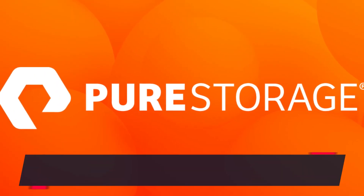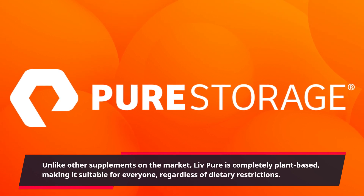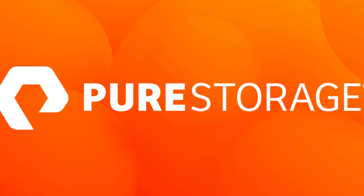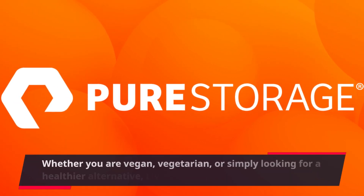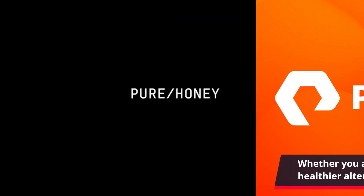Unlike other supplements on the market, Live Pure is completely plant-based, making it suitable for everyone, regardless of dietary restrictions. Whether you are vegan, vegetarian, or simply looking for a healthier alternative, Live Pure is the perfect choice for you.